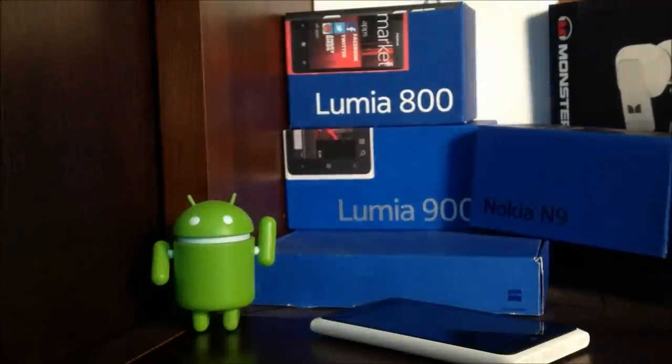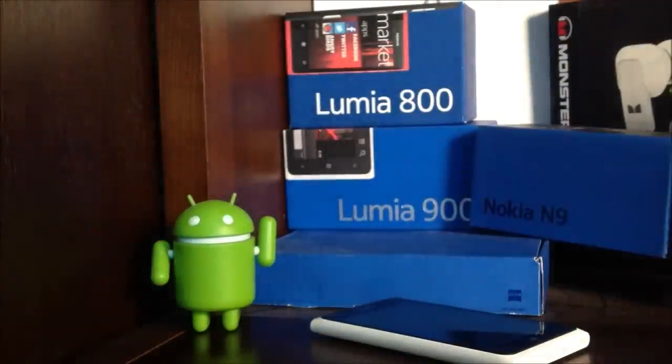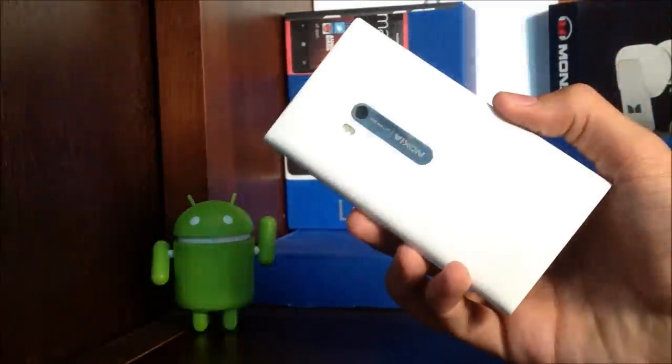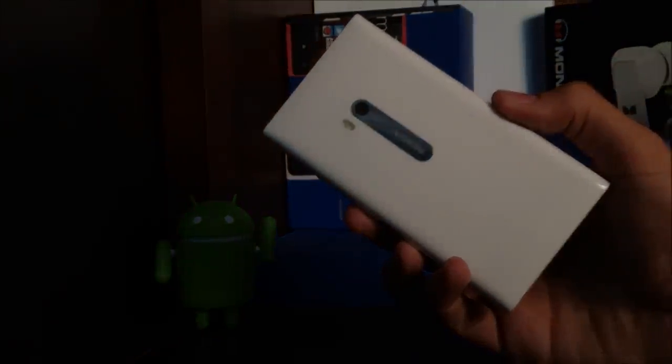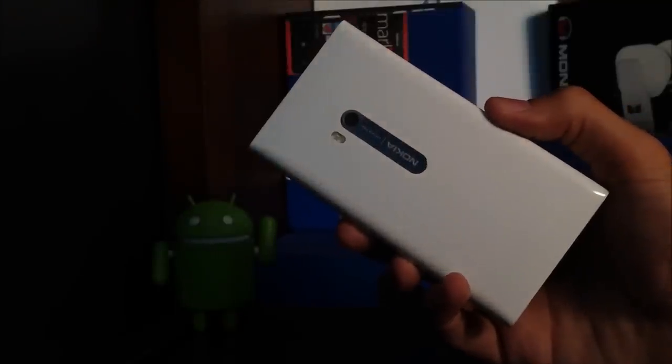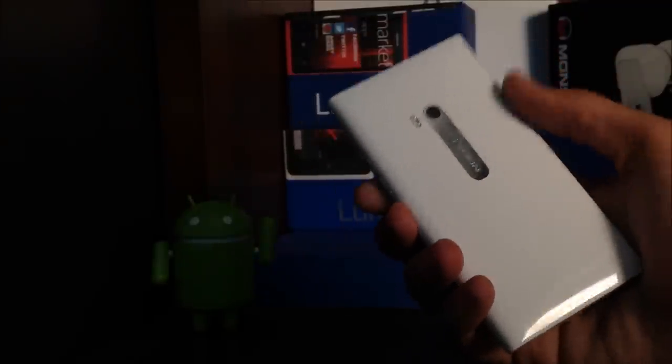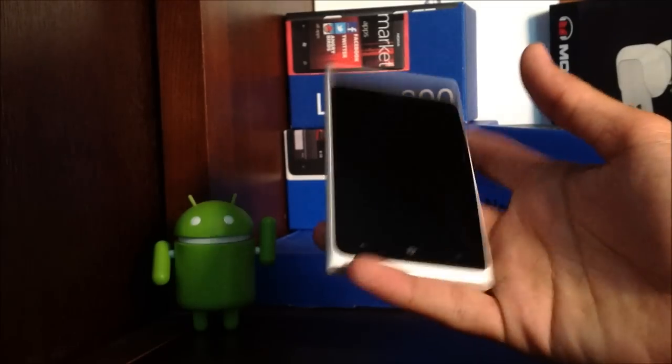Hey guys, this is Adi with my Nokia blog, and today we're going to be taking a look at the entertainment services provided by Nokia for the Nokia Lumia Windows phones. There are a lot of Nokia dedicated services only available for Nokia phones, and right now we're looking at the entertainment part of them.